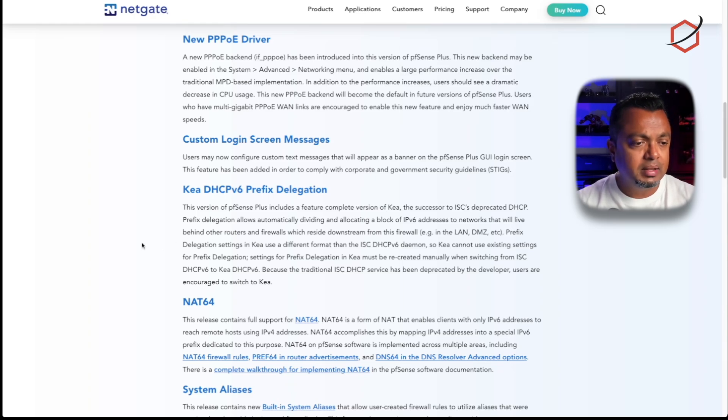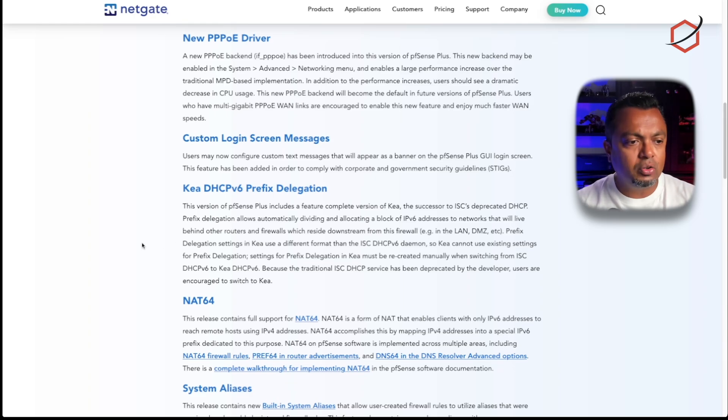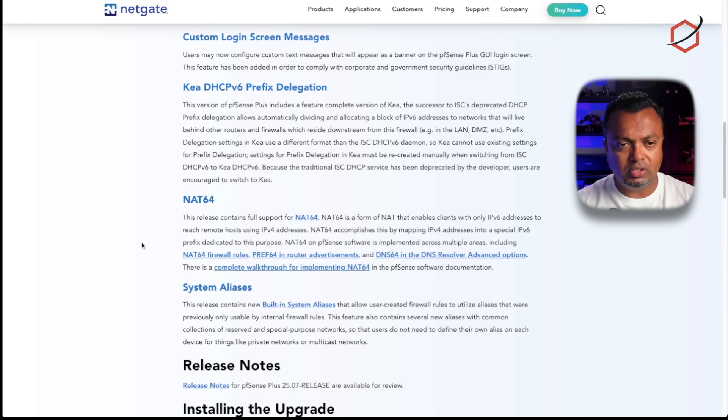NAT64 — this is for IPv6. I am not doing IPv6 in my lab or home and my ISP doesn't offer it, so I will not benefit from that. But if you are doing something with IPv6 in your network, this is now fully supported in pfSense and you will benefit from it.